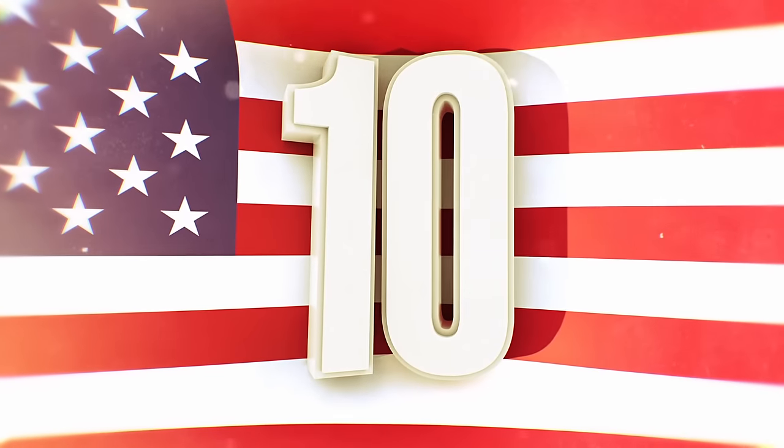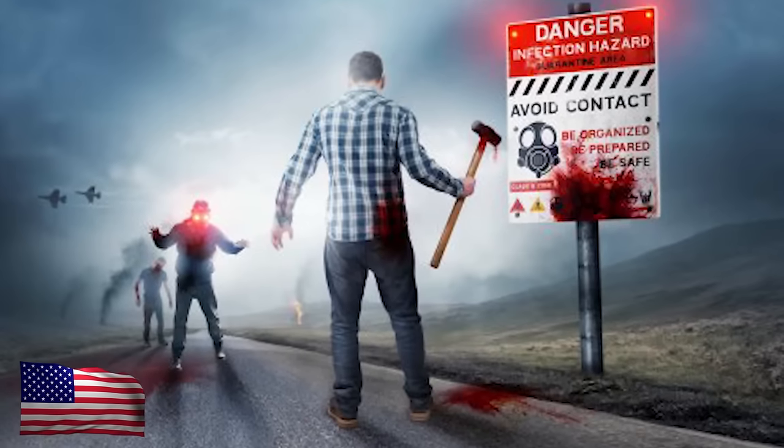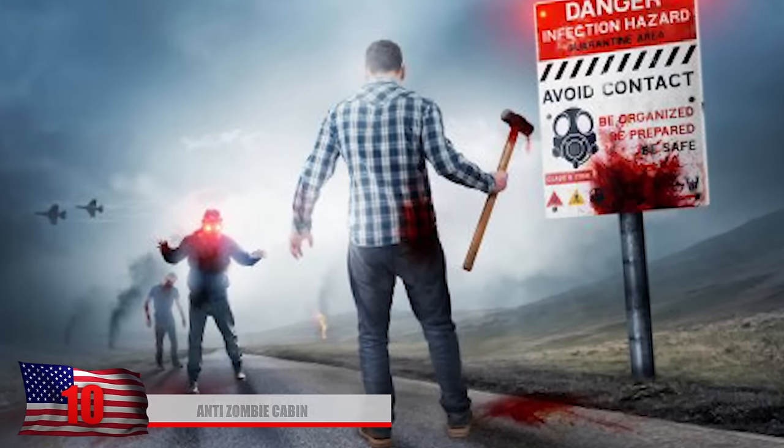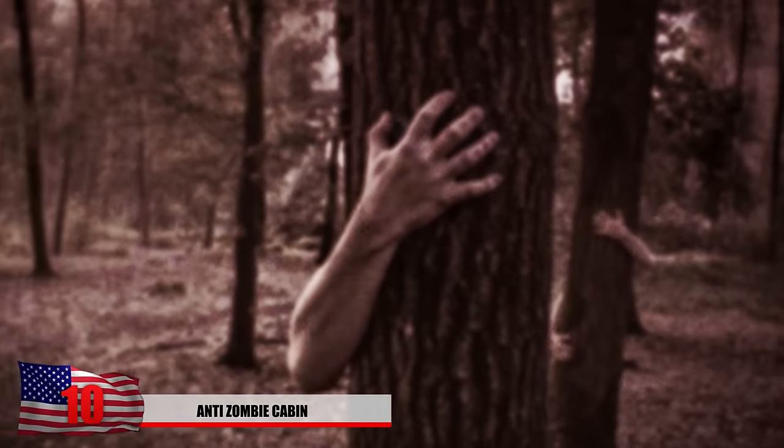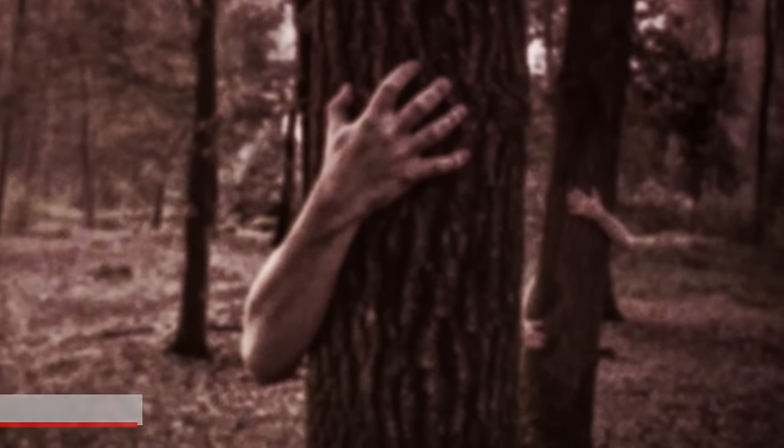Number 10. Anti-Zombie Cabin. The zombie apocalypse could be here any day now. We're hoping you've taken into consideration how you're going to survive through it and where you're going to live. While isolation will be key from staying away from the groups of ravaging zombies, preparing for the defense is also important.